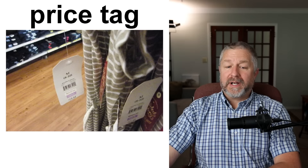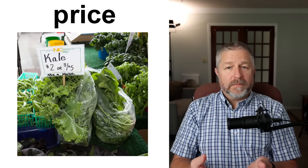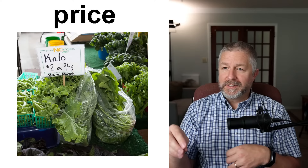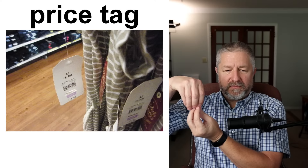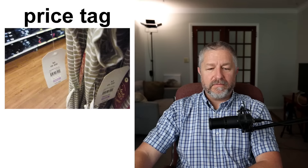Then of course we have 'price,' and you find the price on the price tag. The price is what the vendor, store, or salesperson has decided they want to sell the item for — how much money they want for it. For example, this kale is $2 or three for $5. Price is what you pay for an item. A price tag is a little piece of paper hanging from the article of clothing or the thing you want to buy, telling you how much it costs.